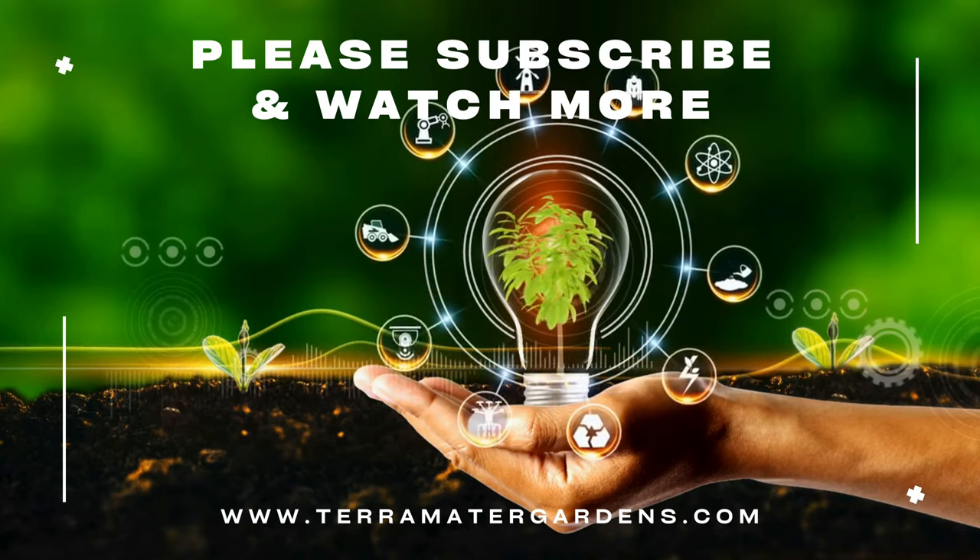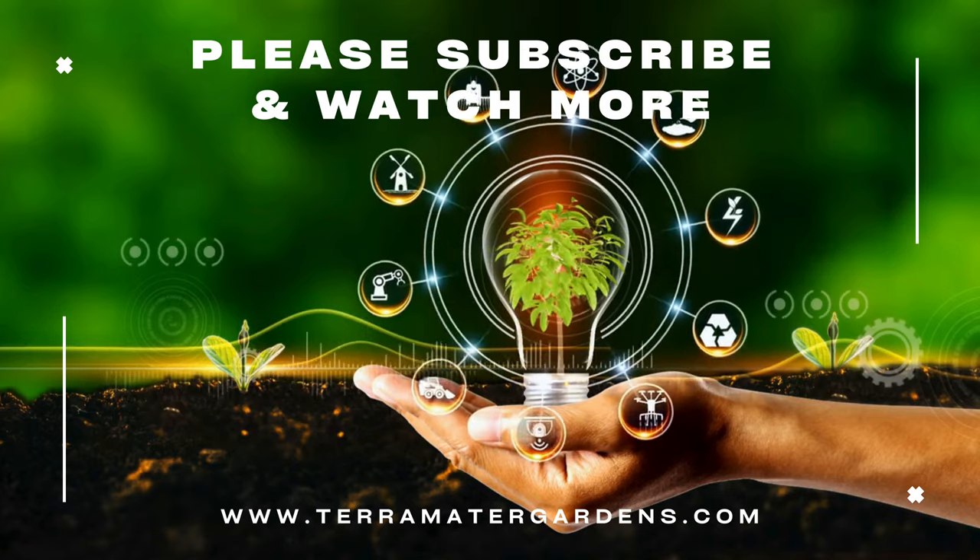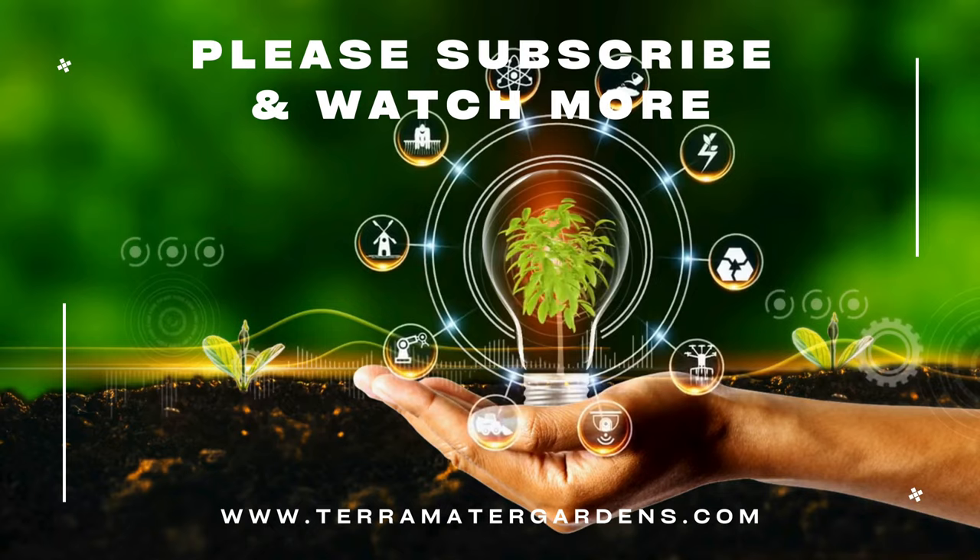We hope you enjoyed the video. If you'd like to see more content like this, please like, comment, and subscribe. Farewell, and happy growing!